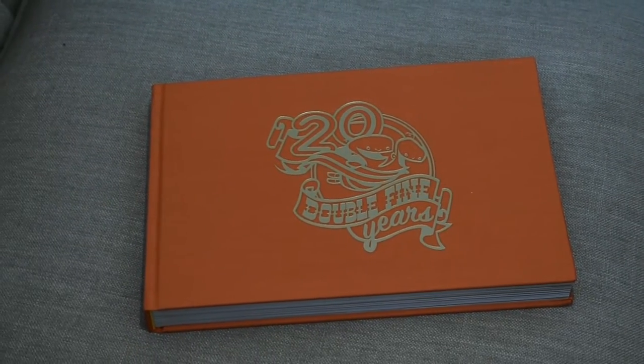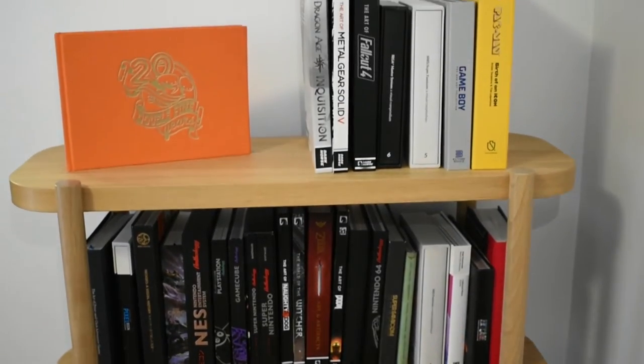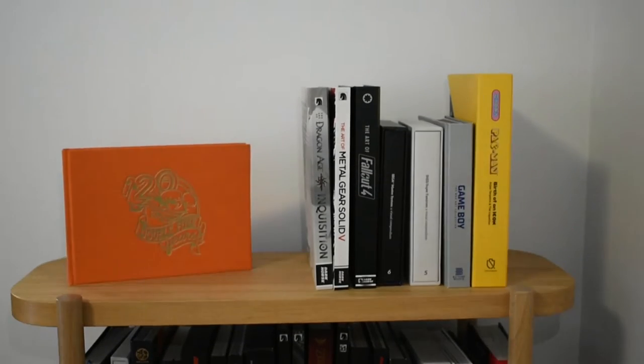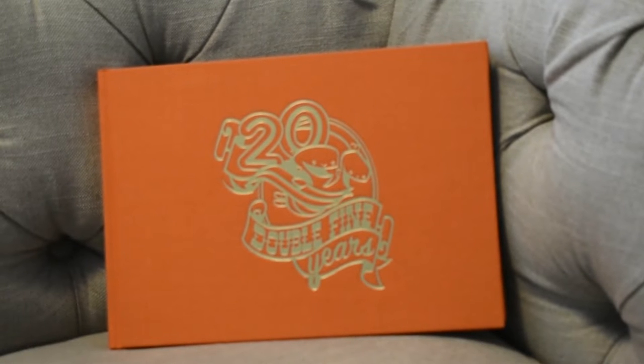Hi everyone and welcome to another Pixel Crib video. My name is Tim and today we're going to be looking at the 20 Double Fine Years Legendary Edition, which was put together to document all of the fantastic things that have come out of Double Fine Studios in the last 20 years.